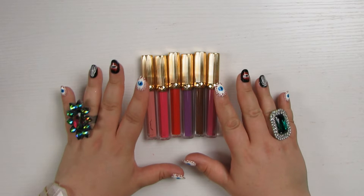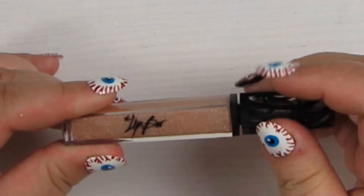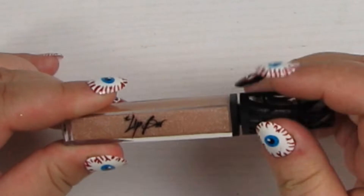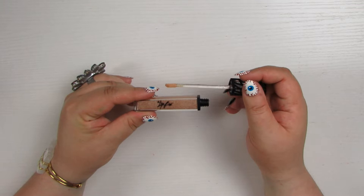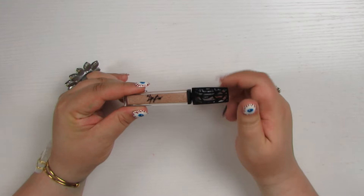This is a gloss from the Lip Bar in the shade Trophy Wife — a pretty champagne gloss, but nothing special that makes me need to keep it. I've got so many basic glosses. I do love their packaging, and I've got some of their liquid lipsticks with the same filigree packaging — the liquid lipstick and the stick lipstick. So this lip gloss can just go; it's too basic.